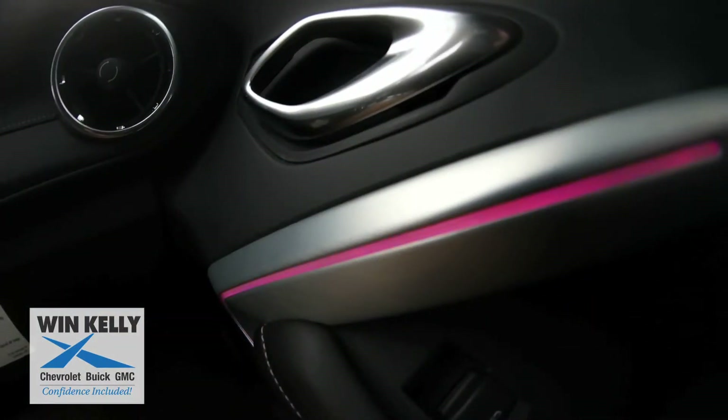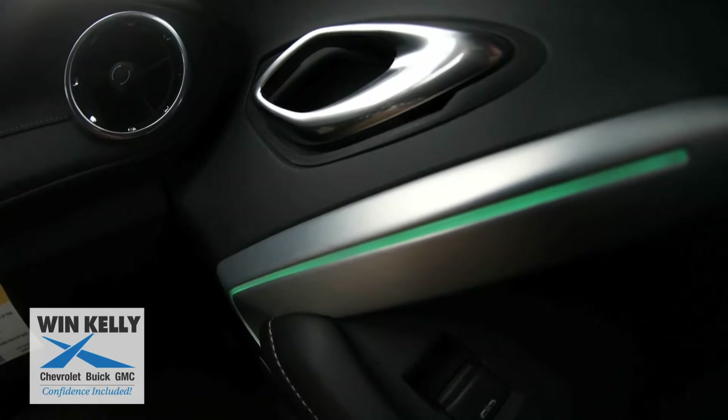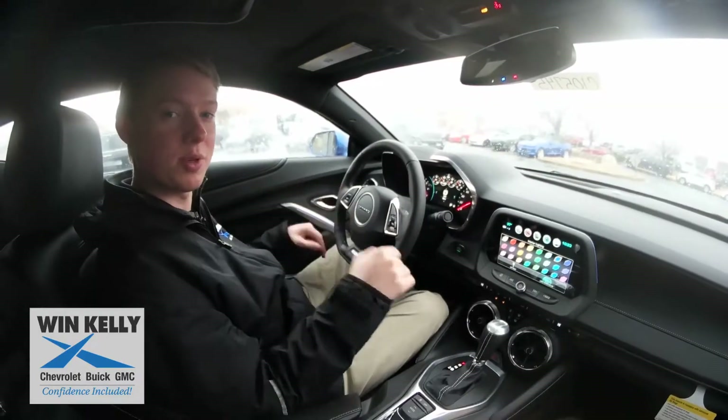If you want to put it on red you just push the red button and the interior lights change to red. If you want green you just push green. If you want blue you just press blue. This is a really cool, unique feature that allows you to customize and personalize your own Camaro SS.